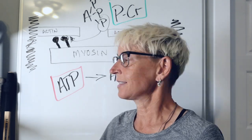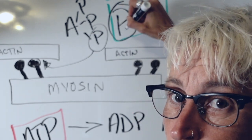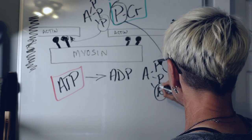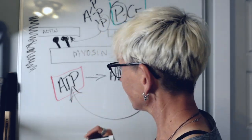Phosphocreatine comes along — creatine donates its phosphate, it jumps back onto an ADP, which then makes an ATP.